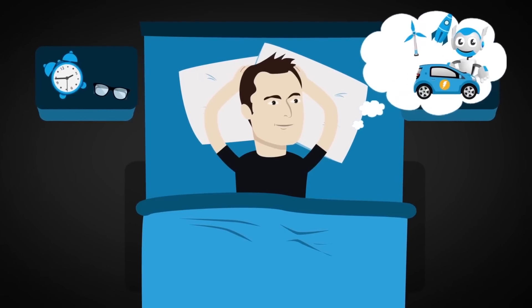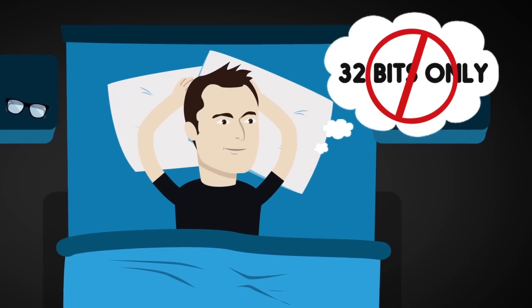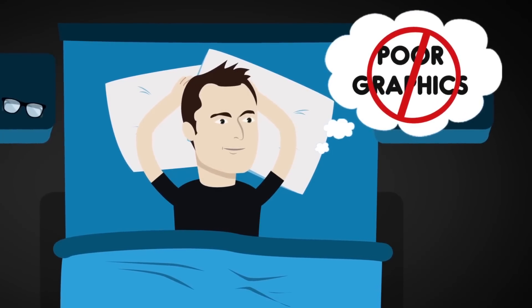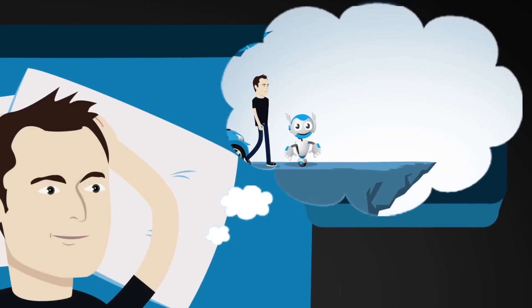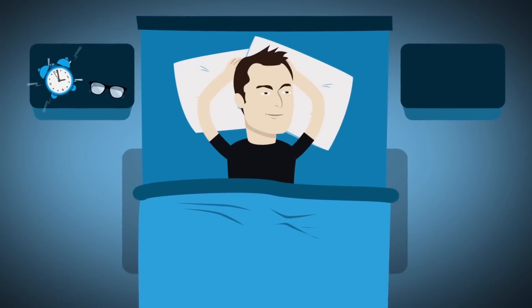You have great ideas, but you can't realize them. You face too many hardware limitations today. You want your hobby to become your business, but the road is incomplete. Open your eyes and get up!